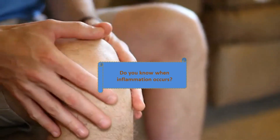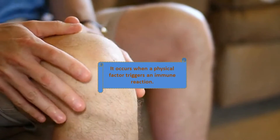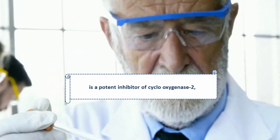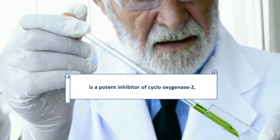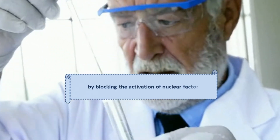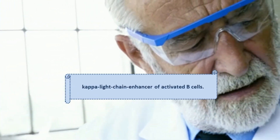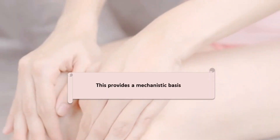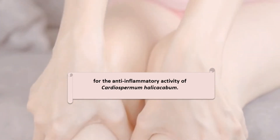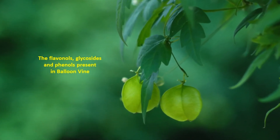Benefit 3: Anti-inflammatory property. Inflammation occurs when a physical factor triggers an immune reaction. Studies found that ethanolic extract of balloon vine is a potent inhibitor of cyclooxygenase-2, nitric oxide synthase, and tumor necrosis factor alpha via gene expression, by blocking the activation of nuclear factor kappa-light-chain-enhancer of activated B-cells. This provides a mechanistic basis for the anti-inflammatory activity of Cardiospermum halicacabum. The flavonol glycosides and phenols present in balloon vine are responsible for its anti-inflammatory property.